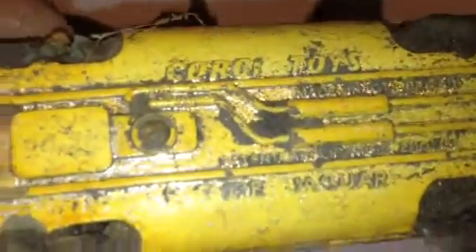Moving on to the toys, we've got a motorbike — don't know what it's made out of, some sort of lead or something. We've got a Jaguar E-type Corgi — Corgi toys Jaguar E-type — a bit flattened. And then we've got a bonnet off some other car, a piece of lead, and also a horse with no head.